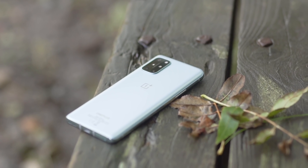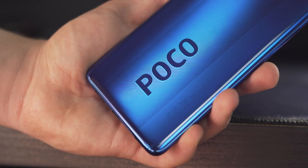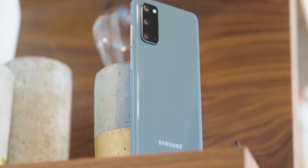2020 saw some pretty cool smartphone trends: huge batteries and the thickening of devices, the removal of moving parts allowing the motorized camera module, and some fantastic value smartphones from many manufacturers. But the year is coming to an end and we'd like to speculate what is going to happen next year. Today we're going to talk about the smartphone trends that you can expect to see in 2021.